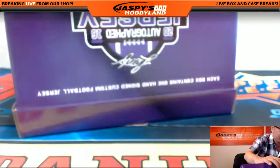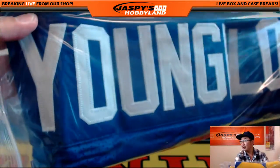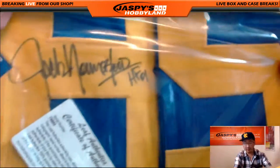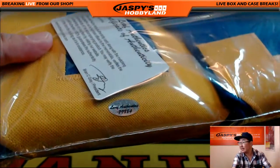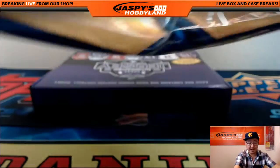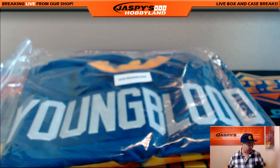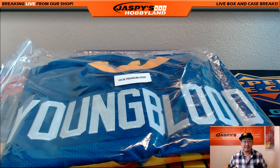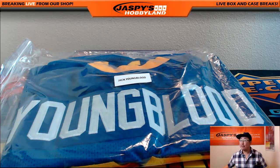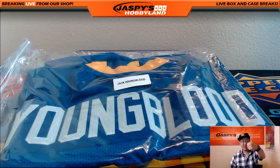We have... nice. Jack Youngblood! Hall of Famer — there's the inscription right there. There's Jack Youngblood, nice autograph. Got the Leaf Authentic stickers right there, number 85. Love those old school colors right there. Jimmy, congrats — you got yourself a couple nice autographs and a nice autograph football jersey. Very solid stuff. Thanks for joining our break on jaspishobbyland.com. Folks, join our fantasy football break at jaspishobbyland.com, where we're giving away stuff like this. Thanks a lot, everyone — we'll see you next time.